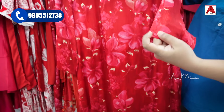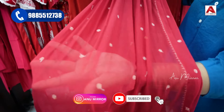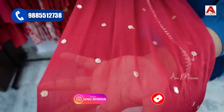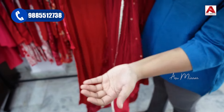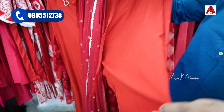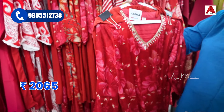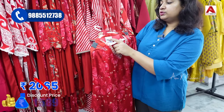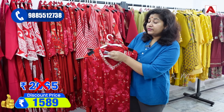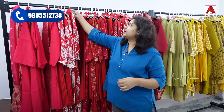It is a purple coat with gold booties and side gota pati finishing throughout. The dupatta also has this finishing. The MRP price is ₹2065 and after 30% discount it is ₹1589 rupees.